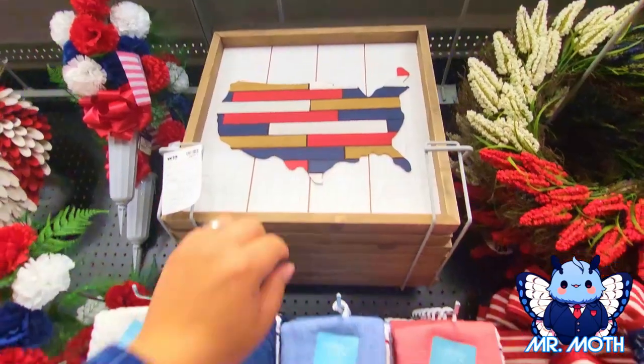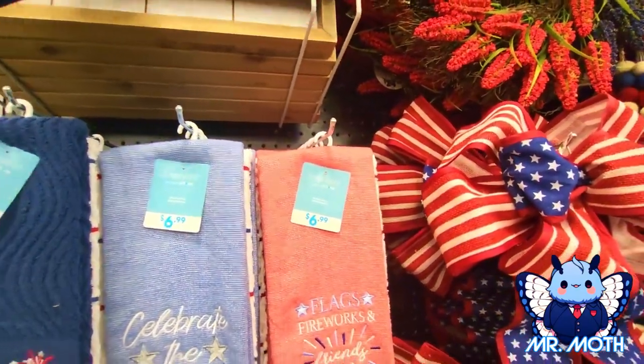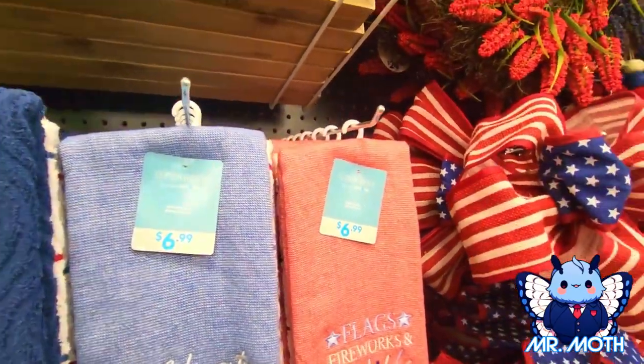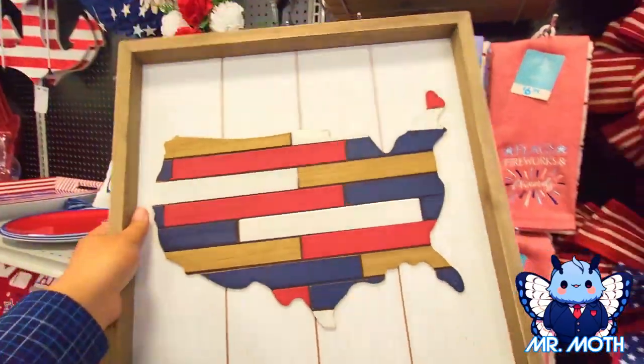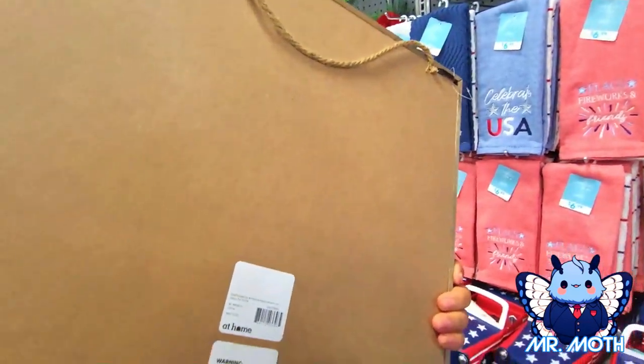Let's show you guys — let me see if I can get it down. All right, I got it down for you. This right here — I happened to grab the one without the price.